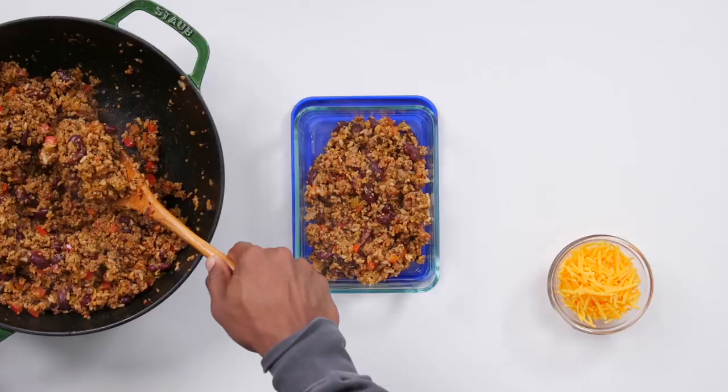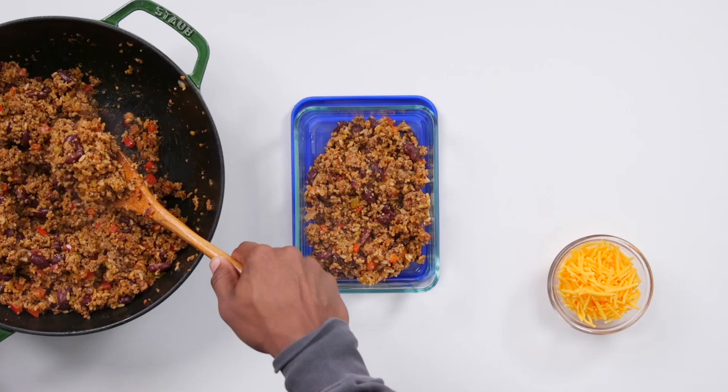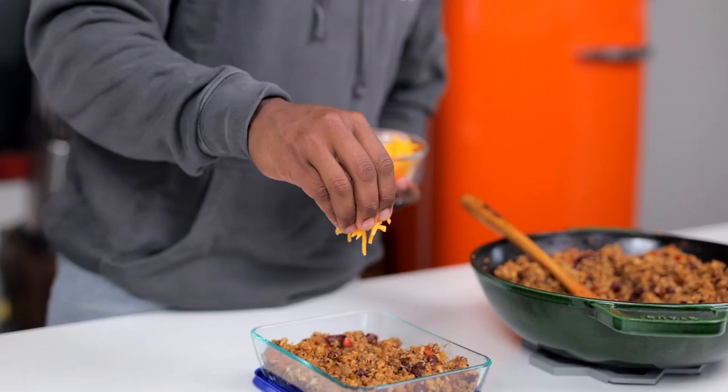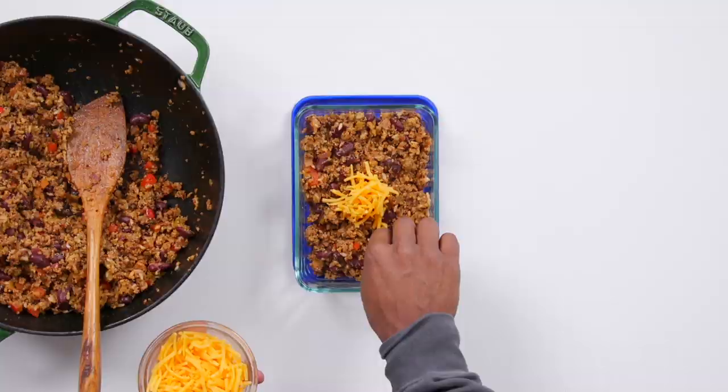I've got these glass containers. If you want to use the black ones, you can. And then a very, very tiny pinch of cheese, just like they had in Snap Kitchen. Maybe one more, right there on top. Now it's time for the taste test.